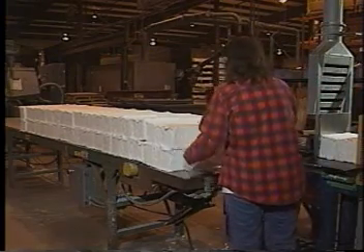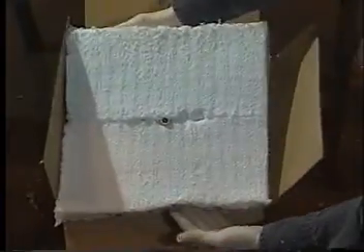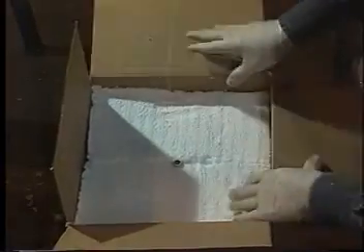Using assembly line techniques within all worldwide PyroBlock manufacturing plants, PyroBlock modules are produced in a timely and cost-effective manner. Total commitment to quality and service provides the consistency and reliability of PyroBlock products.